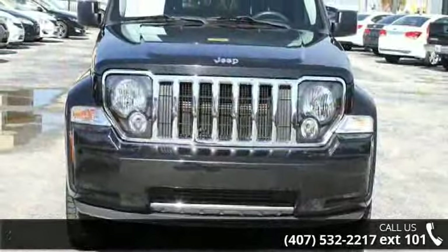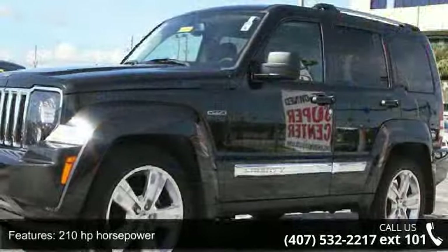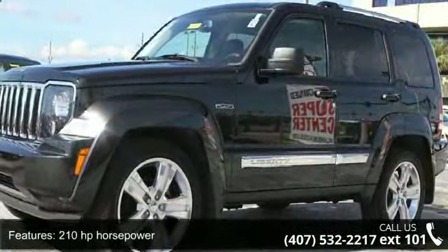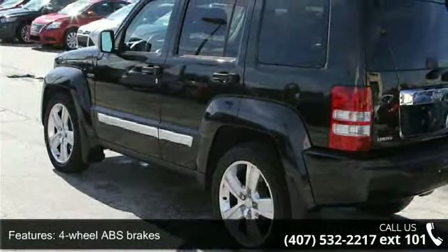Some of the top features included with this vehicle are 210 horsepower, four-wheel ABS brakes, air conditioning, audio controls on steering wheel, and automatic transmission.